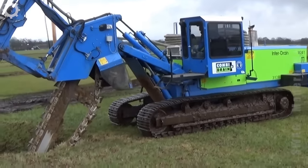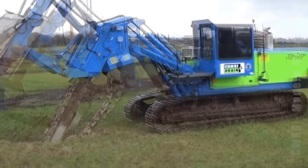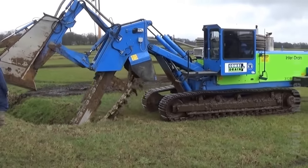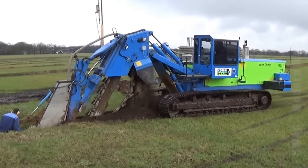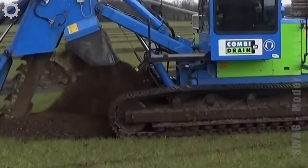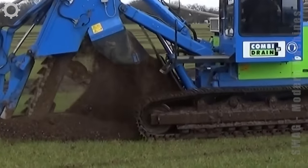Next is a machine that installs water lines in the field. Its operation is simple, but very powerful.